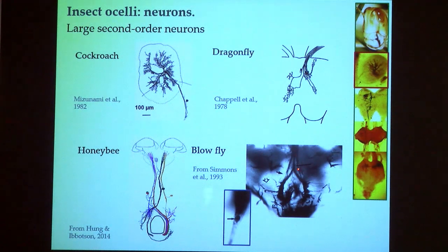In a blowfly, some ocellar neurons branch to one side of the brain, some to the other, and some to both sides. Flies have a peculiar characteristic: in most insects, ocellar neurons have their cell bodies inside the brain, but in flies the cell bodies are out towards the ocellus itself. Dragonflies have a particularly interesting ocellus because it actually does form a focused image of the visual horizon on part of the retina.